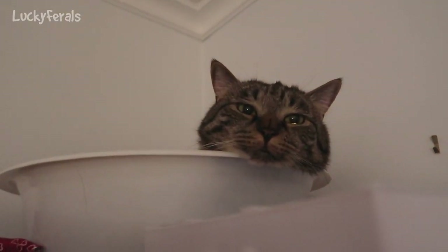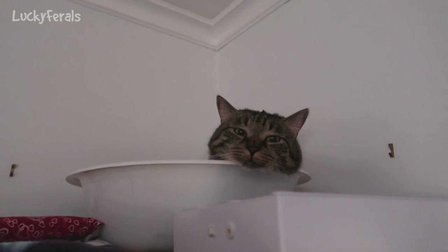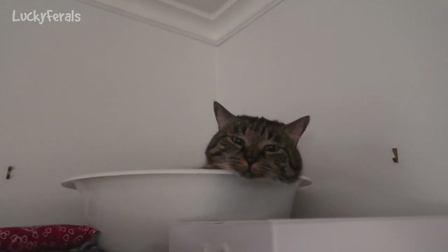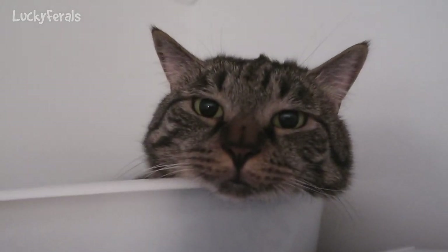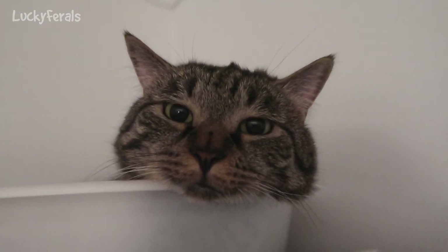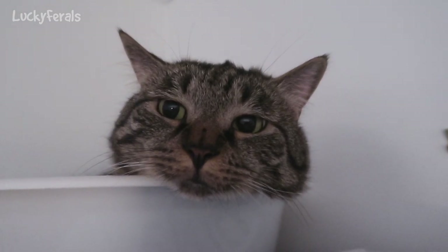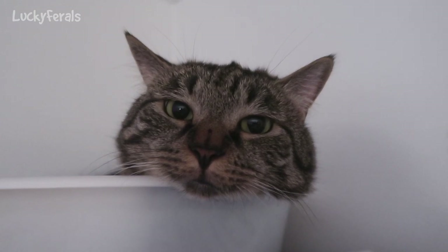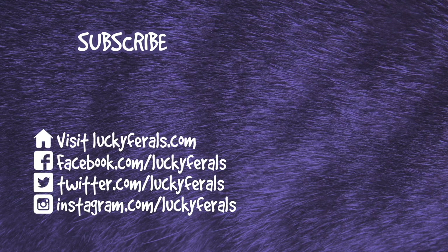It's 10:52 p.m. Look at Simba — you're so cute. Simba says he's going to sleep on top of the armoire tonight in the round cat bed. What are you doing Simba? Okay, good night Simba. I hope you're comfortable up there. Thank you for watching this Lucky Ferals video. If you enjoyed it please give it a thumbs up, subscribe if you'd like me to post more videos, and check out these other videos selected especially for you.